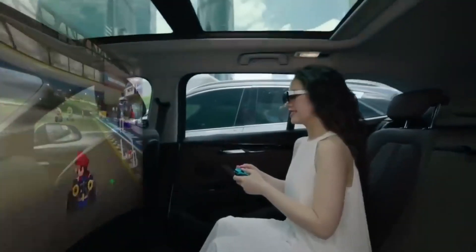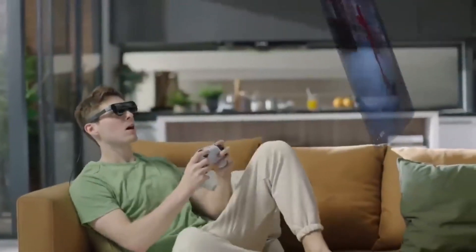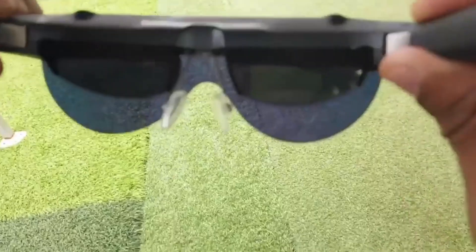Number six: Dream Glass Flow. Get ready to experience your favorite console games and movies like never before with the new Dream Glass Flow 120-inch wearable display. This awesome augmented reality device lets you play your PlayStation 5, Xbox, or Steam Deck games in a totally immersive way with a private 120-inch screen that you can wear like a pair of glasses.